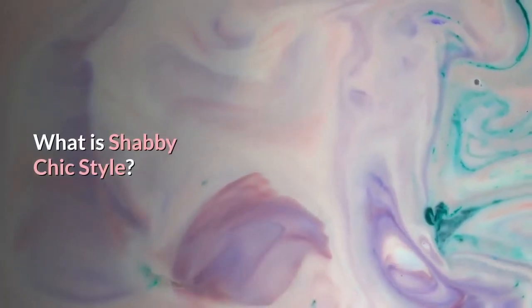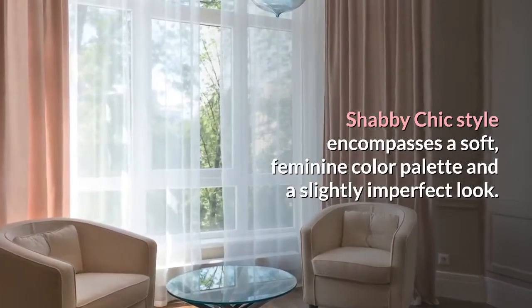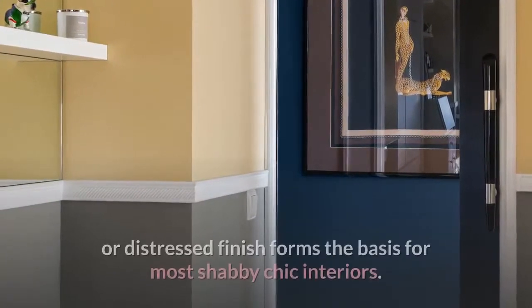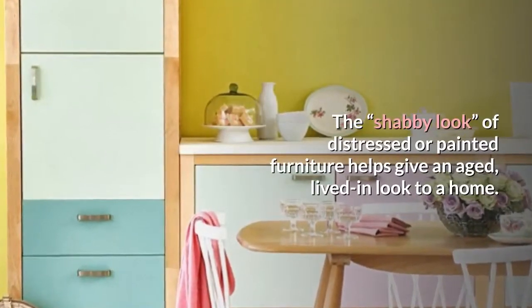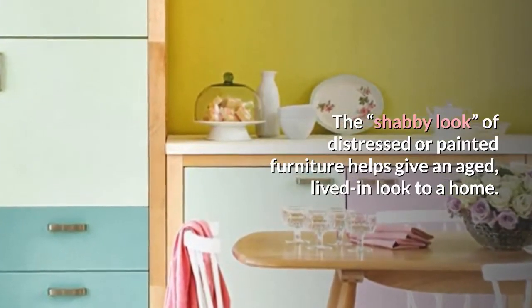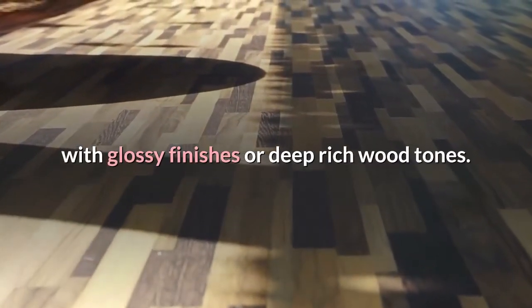What is Shabby Chic Style? Shabby Chic style encompasses a soft, feminine color palette and a slightly imperfect look. Antique furniture painted in a white wash or distressed finish forms the basis for most shabby chic interiors. The shabby look of distressed or painted furniture helps give an aged, lived-in look to a home, in contrast to fancy federal furniture with glossy finishes or deep rich wood tones.